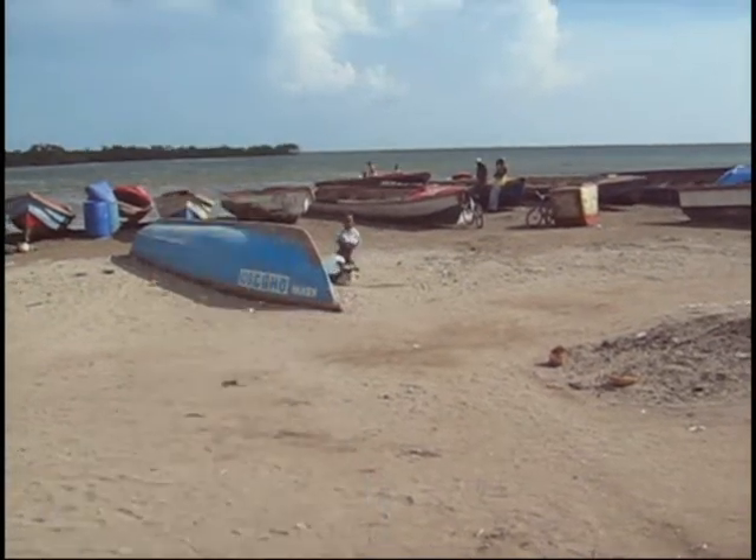We are here in Old Harbour, Jamaica. The name Old Harbour tells us a story. Hundreds of years ago, during the Spanish occupation, Old Harbour was the main port of Jamaica.